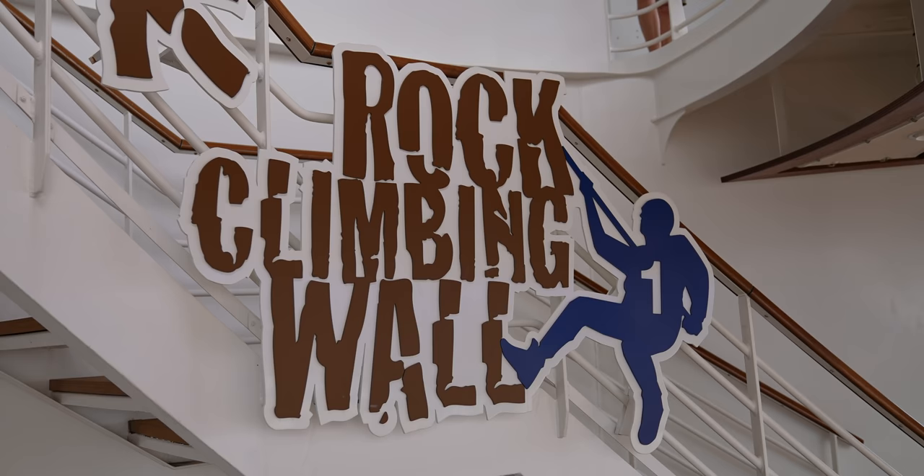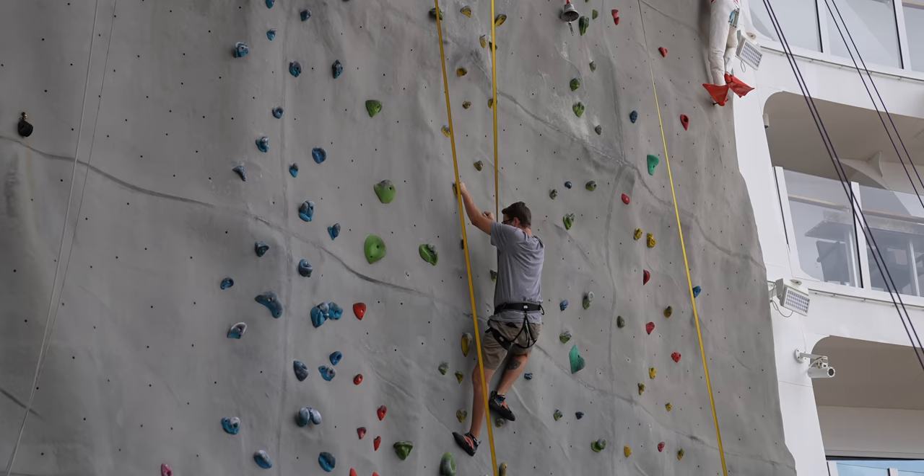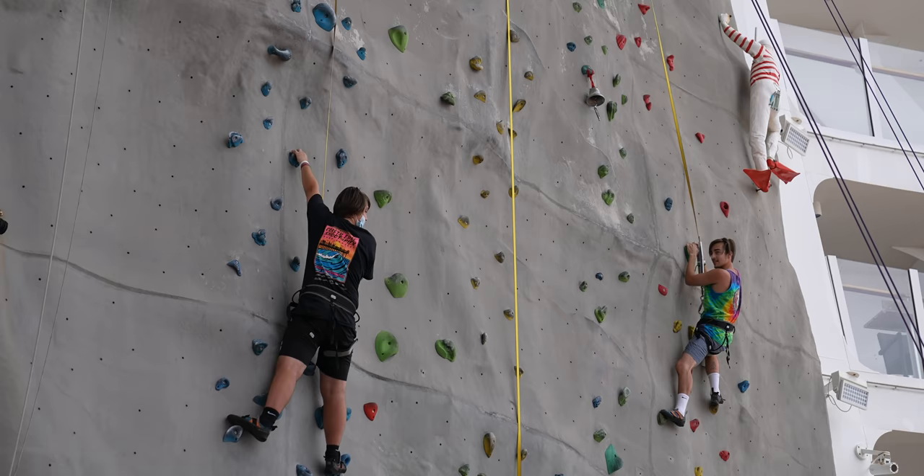Right above the Aqua Theater is the rock climbing wall, which we didn't do this trip. This is another thing that's completely free — the rock climbing wall, the carousel, the Ultimate Abyss — none of those cost extra. We were honestly just too scared to do the rock wall, but if that's your thing, do it. It's free. You've got to do it.